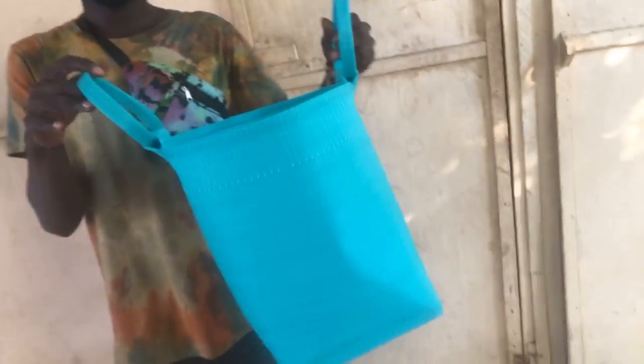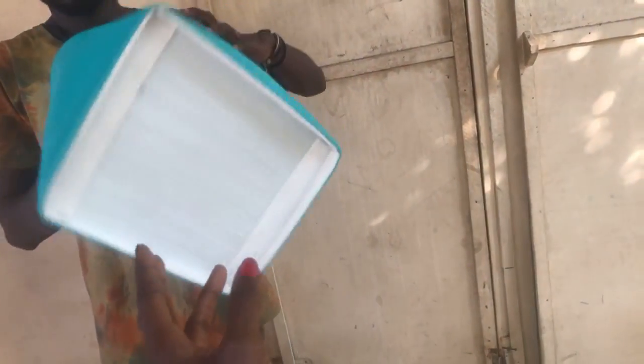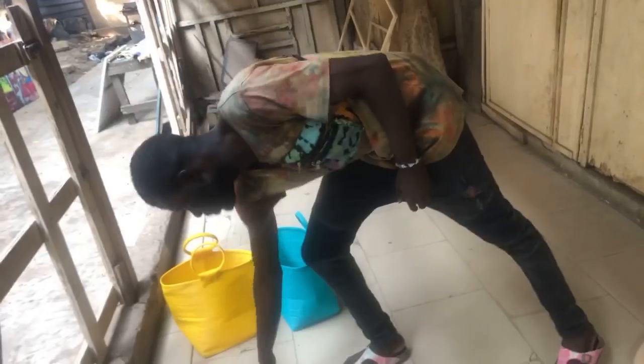The next bag is the same small market bag style, but in blue. That blue speaks for itself. I love that the white is on the bottom — it's a beautiful look. It's bright white and all hand-woven. Very, very beautiful.